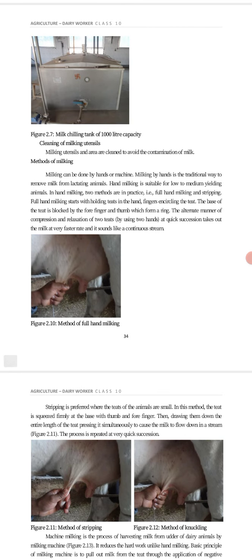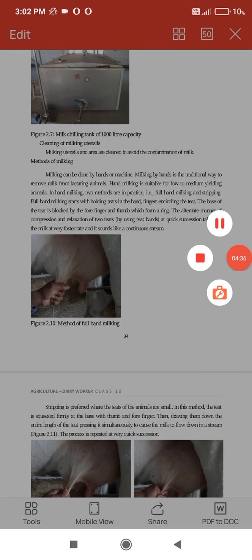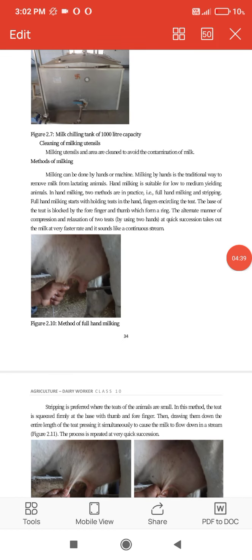Now, cleansing of milking utensils: milking utensils and areas should be cleaned to avoid contamination of milk. Milking can be done by hands or machines. Milking by hands is the traditional and manual way to remove milk from lactating animals.